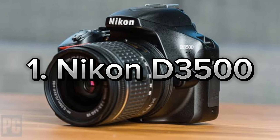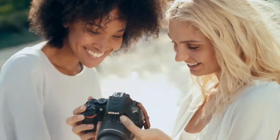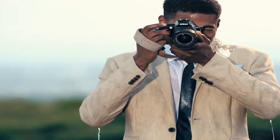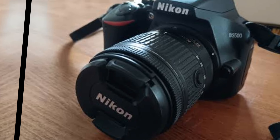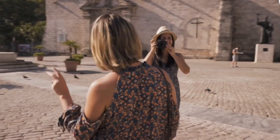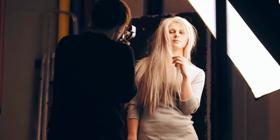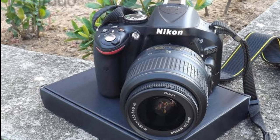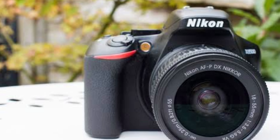Number 1: Nikon D3500. Today we're diving deep into the Nikon D3500, a fantastic DSLR for those just starting out in photography. If you're considering stepping into the world of photography, this camera might be just what you need. The Nikon D3500 is compact and lightweight, making it easy to carry around wherever you go. With its 24.2-megapixel resolution, you can capture highly detailed photos, and the EXPEED 4 processor ensures fast and smooth performance. It delivers great image quality even in low-light conditions, so you can capture every moment perfectly.